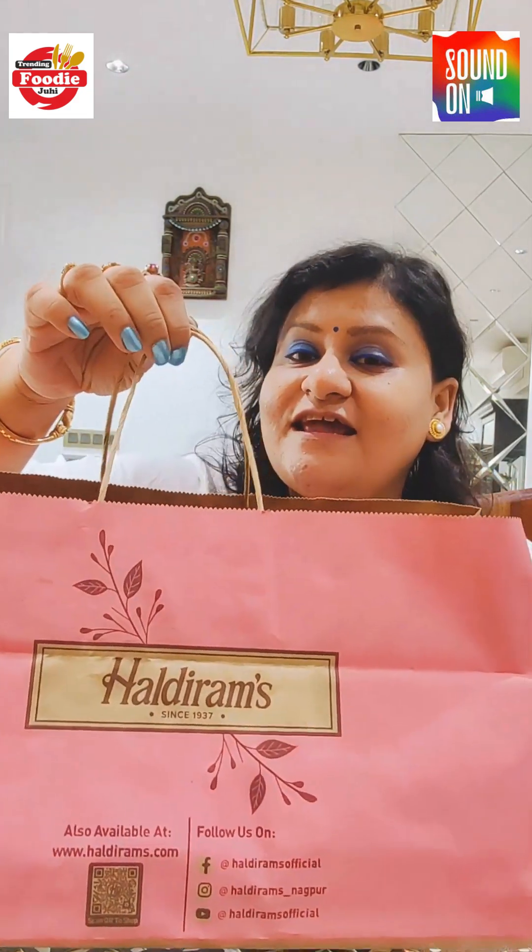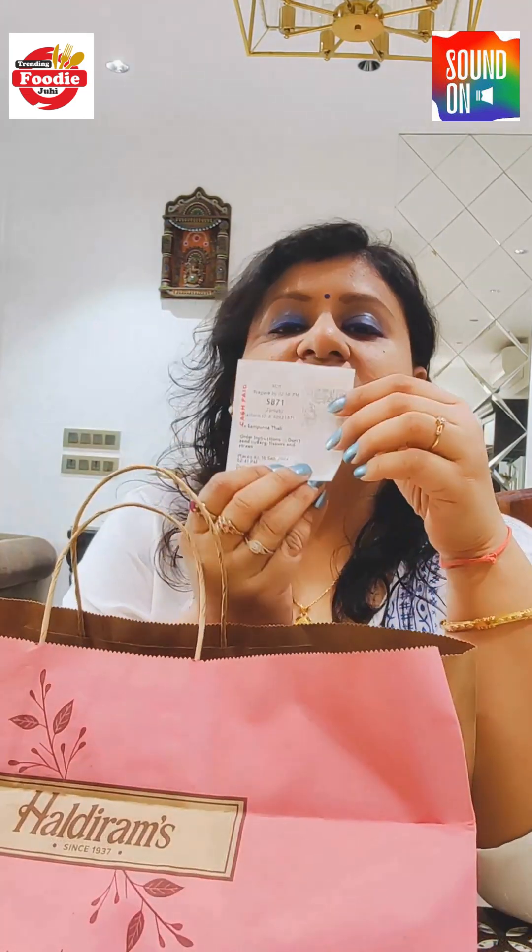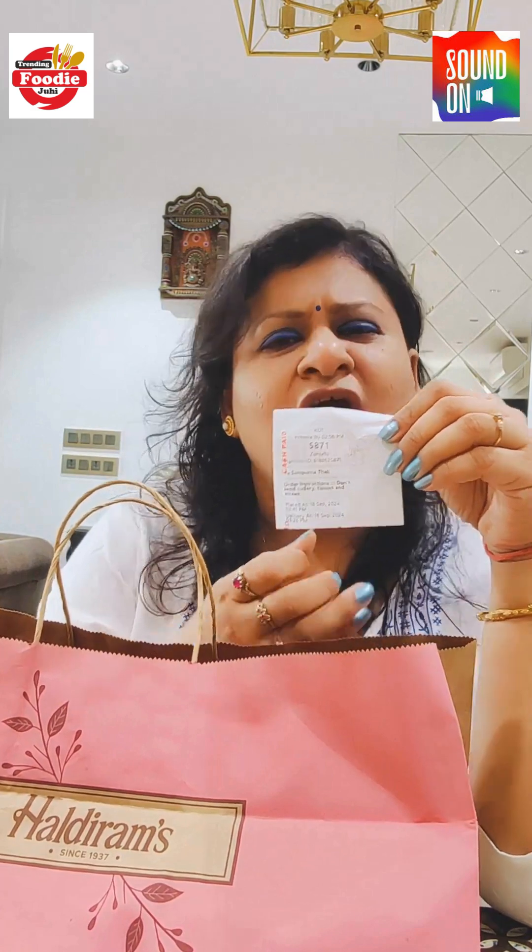First of all, this is not a sponsored video. I like the taste of north Indian food, so I thought I'd order their thali. I ordered it from Zomato for 400 rupees, and the delivery time was 45 minutes, which is okay by Mumbai standards. So let's see what we get.